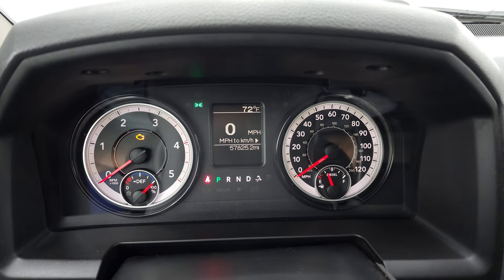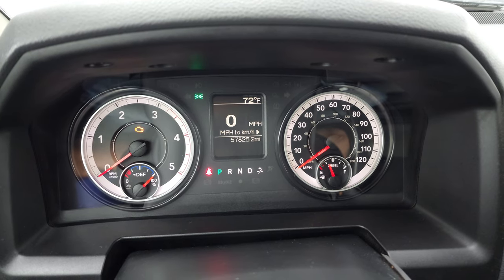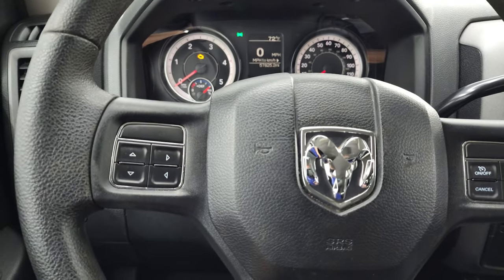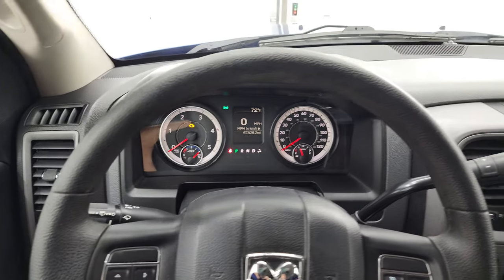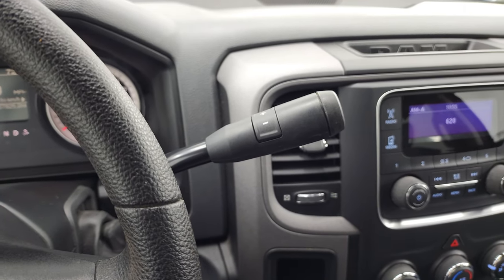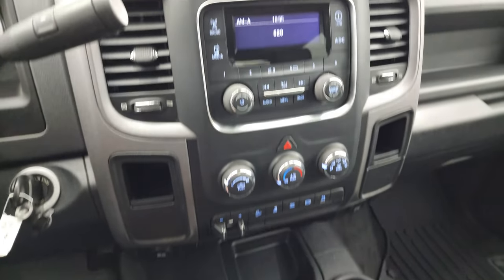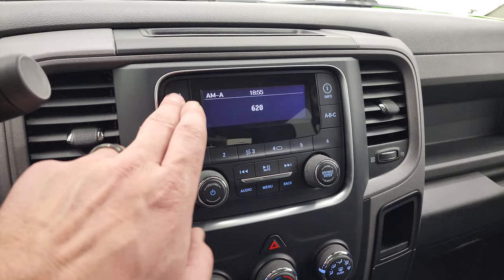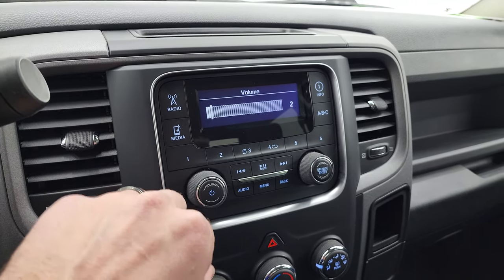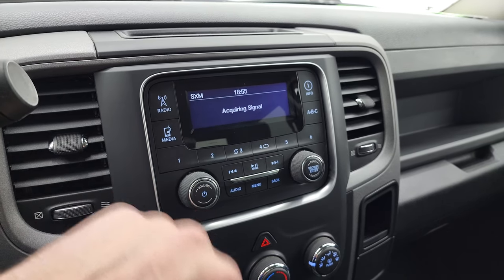This one has 57,825 miles. You get the digital speedometer and outside temperature display. The instrument cluster is extremely clean. You get the information center controls on the steering wheel, cruise controls on the right, and the six-speed 68RFE automatic transmission with optional tap shift. The 4x4 shifter is right there. Here is your AM-FM radio — it does have SiriusXM radio capabilities as well.